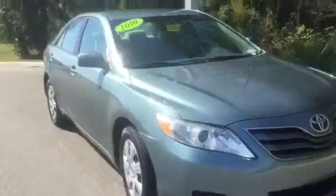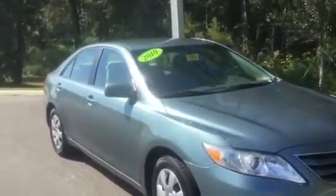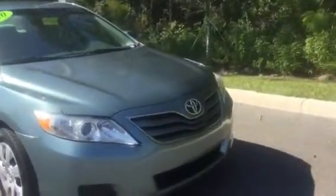Right now in front of me is this absolutely beautiful 2010 Toyota Camry. I did want to just go ahead and walk around this vehicle briefly so you can see that for a 2010 it's in pretty good condition — it's immaculate inside and out. I'm going to walk around to the back as well so you can see absolutely everything.